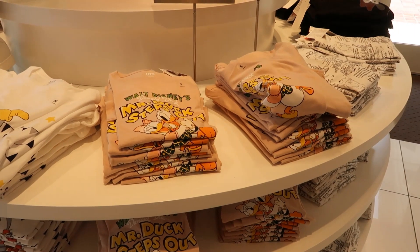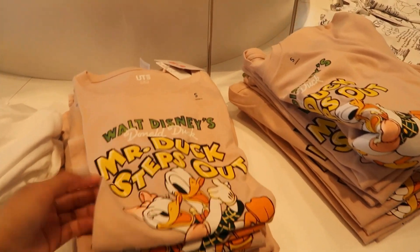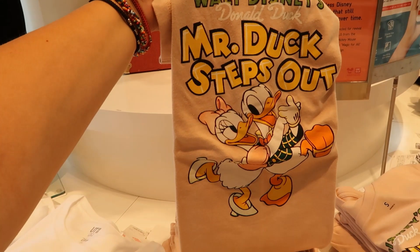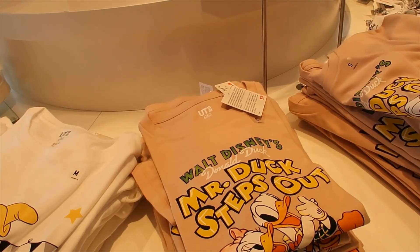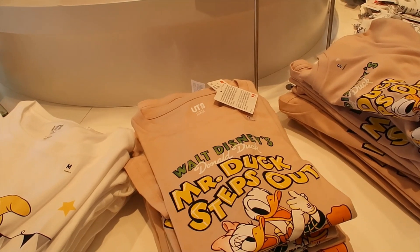On this side we have more t-shirts for $19.99, and this one is my favorite. It has Donald and Daisy Dog and they're dancing. The color — just in case the camera's not picking it up correctly — is kind of a pinky beige; it's a crossing between pink and beige. And then here we have Dumbo on white.